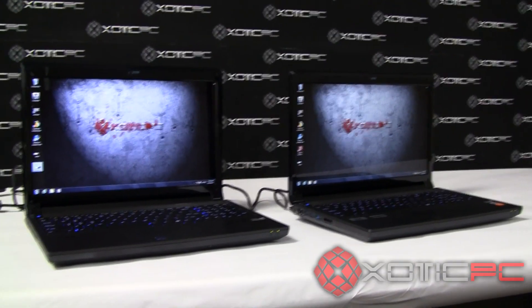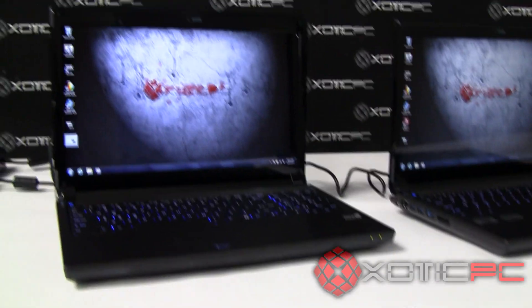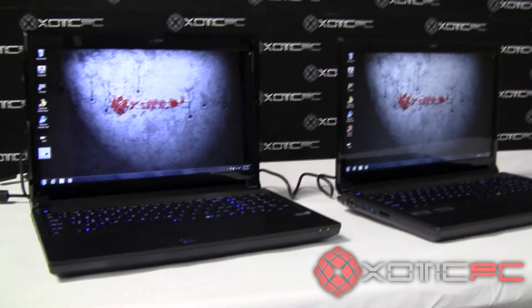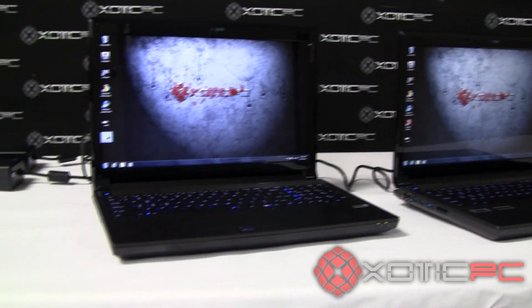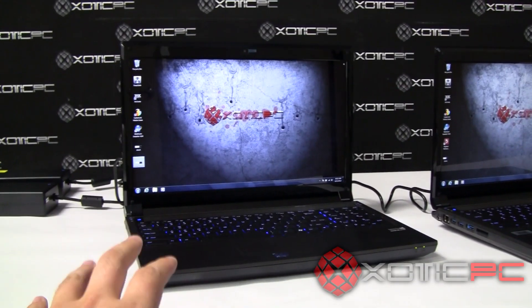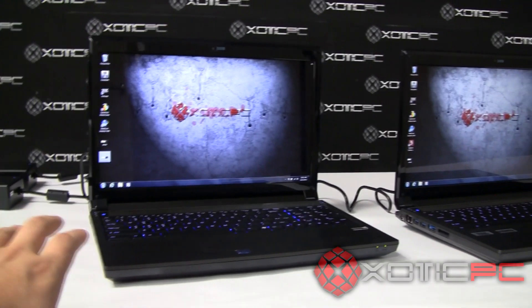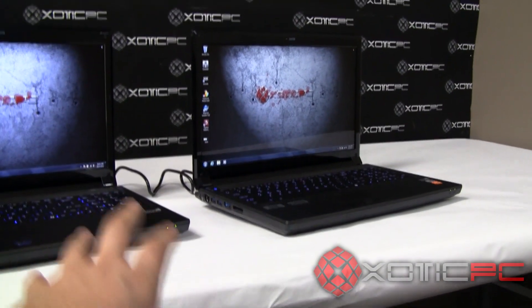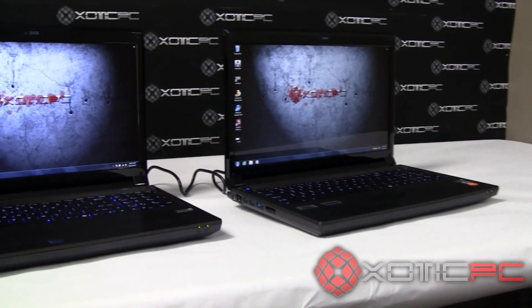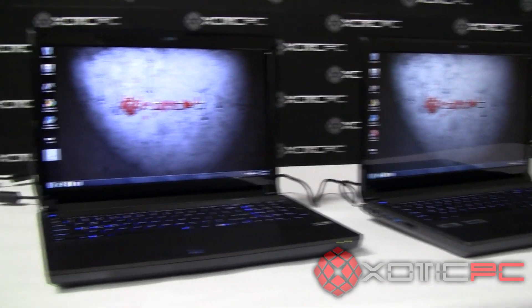Now as you can see in front of you, we have two identical laptops. These are Sager MP9150s. The 9150 has been out since about the end of April. On the laptop on the left, this is a mostly stock 9150, and then on the right, this is a basically built-to-the-extreme 9150. We'll show you the side-by-side specs here on your screen in just a second.